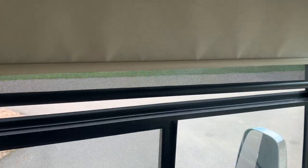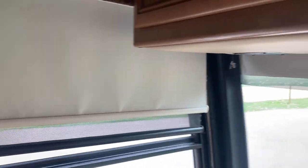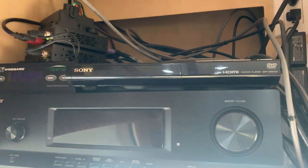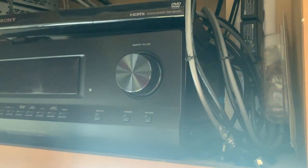MCD shades throughout — the sun-blocking black one and the complete privacy-blocking white one. Above the driver is the entertainment center and DVD player, with light and electric controls up there.